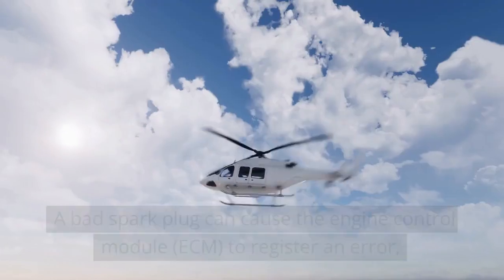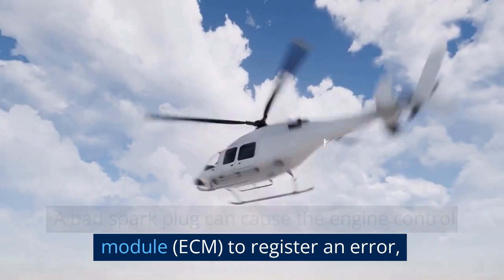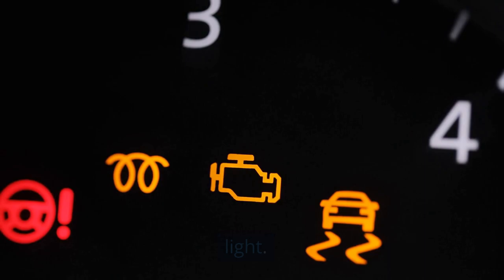Illuminated check engine light. A bad spark plug can cause the engine control module (ECM) to register an error, resulting in the illumination of the check engine light.